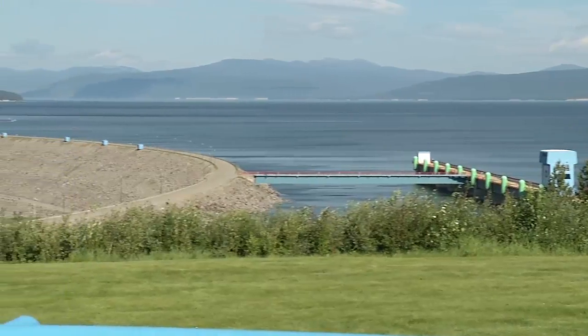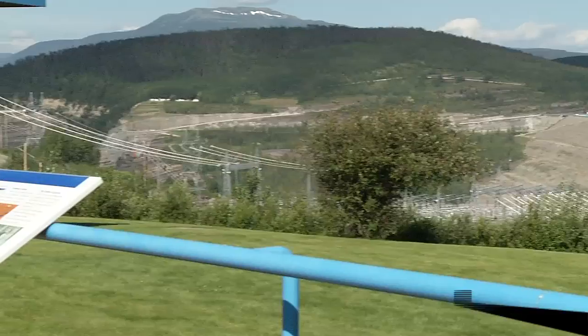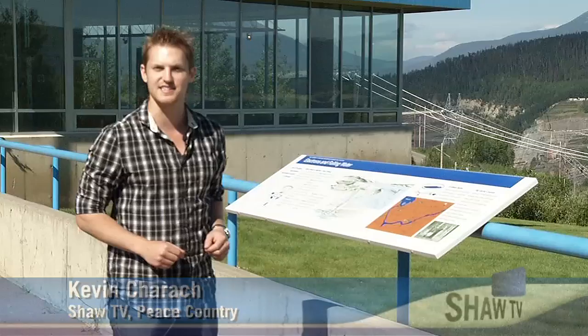The WAC Bennett Dam is one of the largest, most powerful hydroelectric projects in the world, providing nearly a quarter of the province's electricity. Today we're going to learn just how B.C.'s biggest power source gets it done. It's kind of the cornerstone of our electricity system for the province.